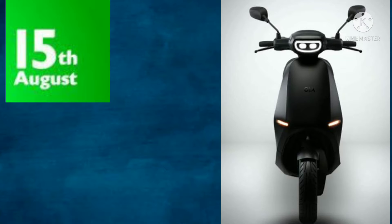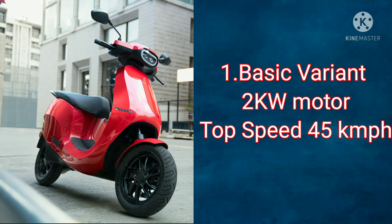This covers the colors, variant, type of battery, charging time, mileage, price and details. The first variant, the basic variant, has a 2 kW motor with a top speed of 45 km/h.